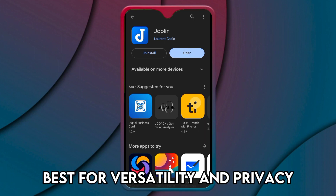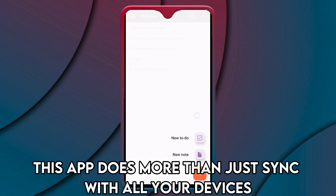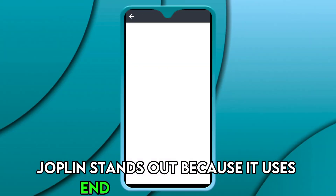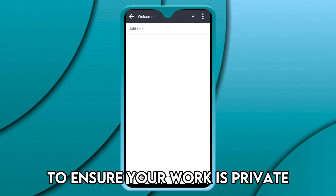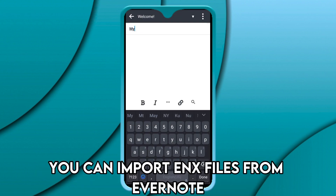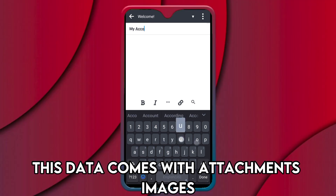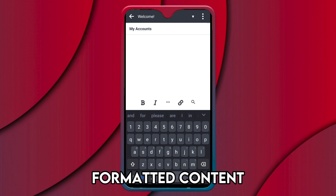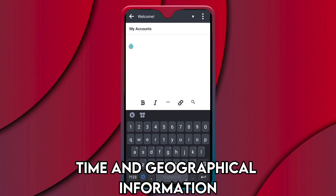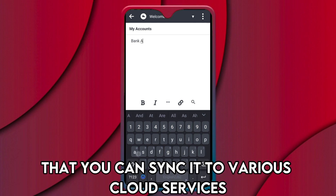This app does more than just sync with all your devices. Joplin stands out because it uses end-to-end encryption to ensure your work is private. With Joplin, you can import ENEX files from Evernote. This data comes with attachments, images, formatted content, time, and geographical information.